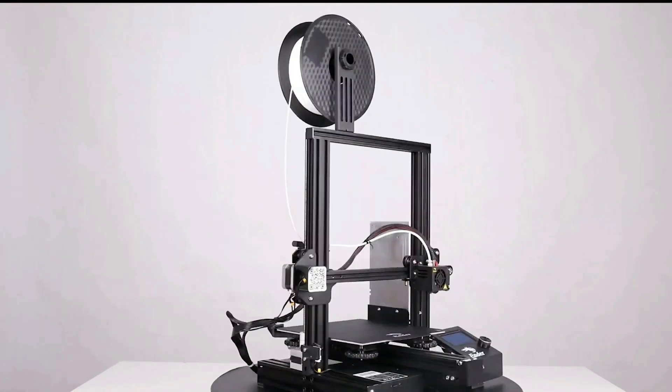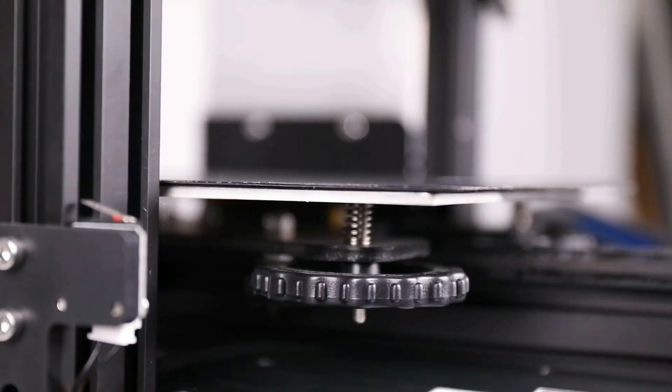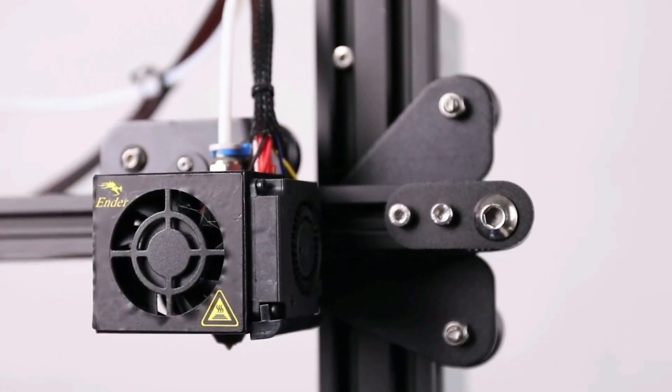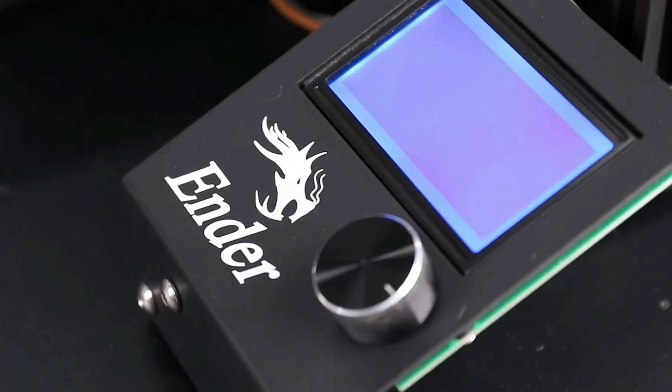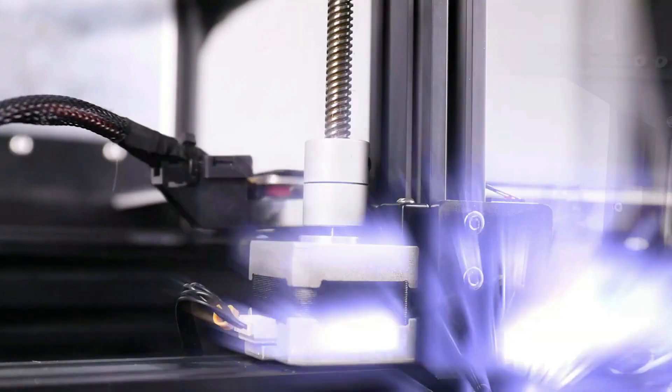This semi-assembled kit 3D printer is a perfect gift for kids, allowing them to learn about the basic construction of 3D printers, inviting imagination and innovation and helping them discover the wonders of all STEM fields. The branded power supply ensures stable and sufficient power, heating up the hotbed quickly.